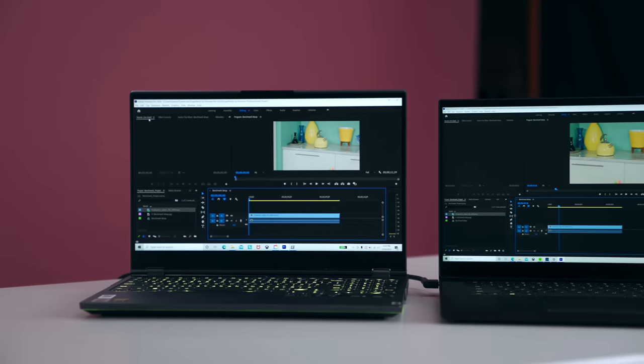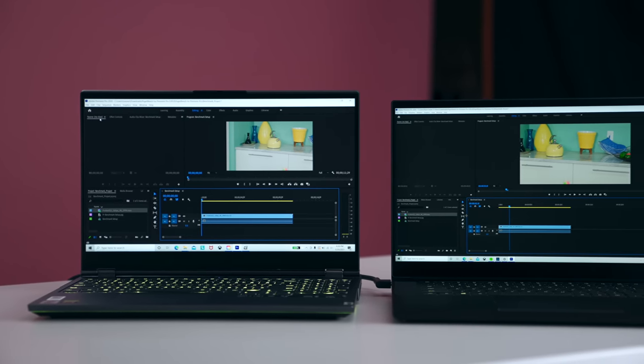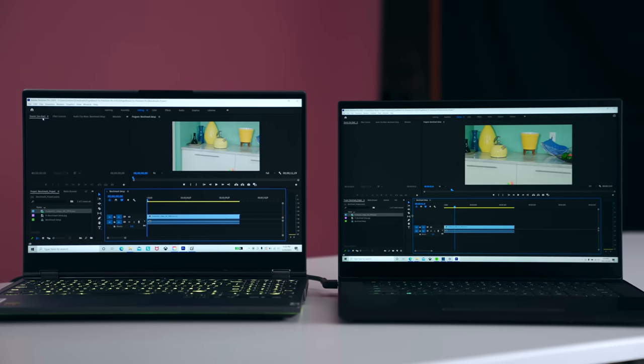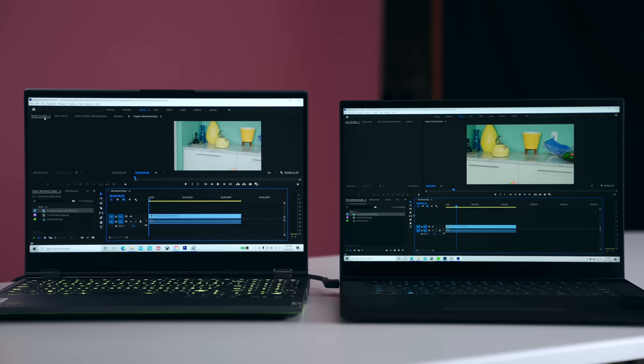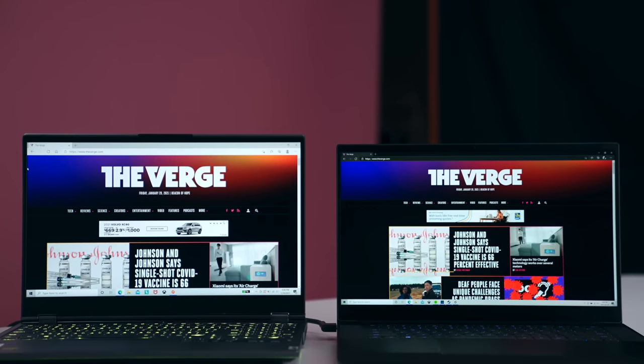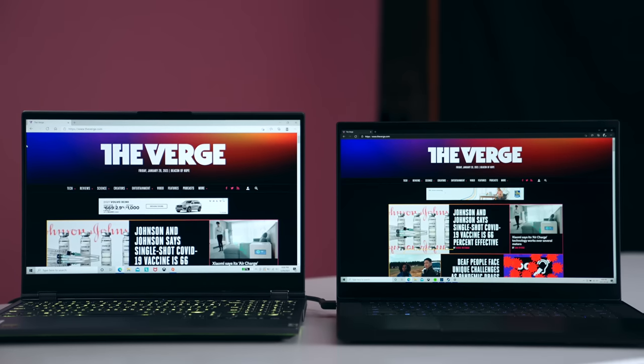Same thing if you're a content creator like me — I'm in Adobe Premiere Pro and you can see the difference between these two panels. I have more pleasing screen real estate to work with, whereas on a 1080p version, you don't. And even if you're not a programmer or a content creator, just a regular user who browses the web, look how much more you can fit on a webpage compared to a 1080p panel.